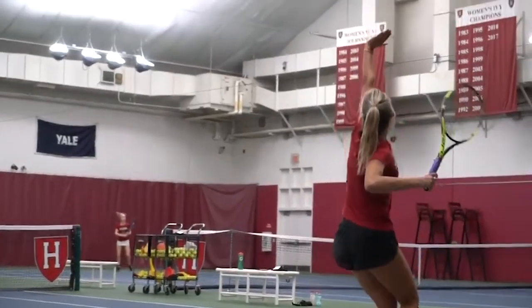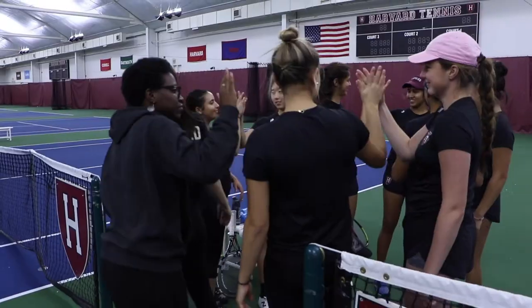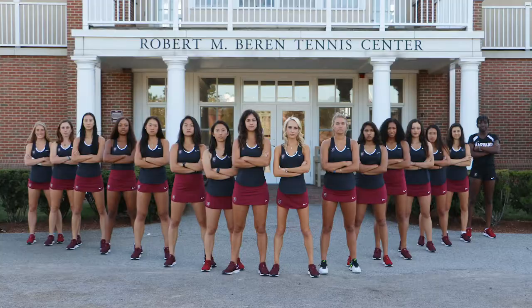Throughout its history, Harvard has been one of the top teams in both the region and the Ivy League. The Crimson have won 19 Ivy League titles and participated in 14 NCAA tournaments.